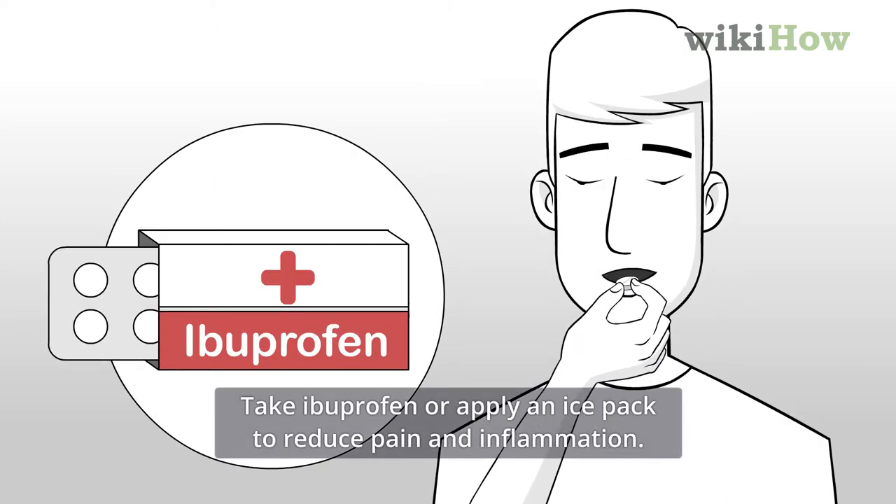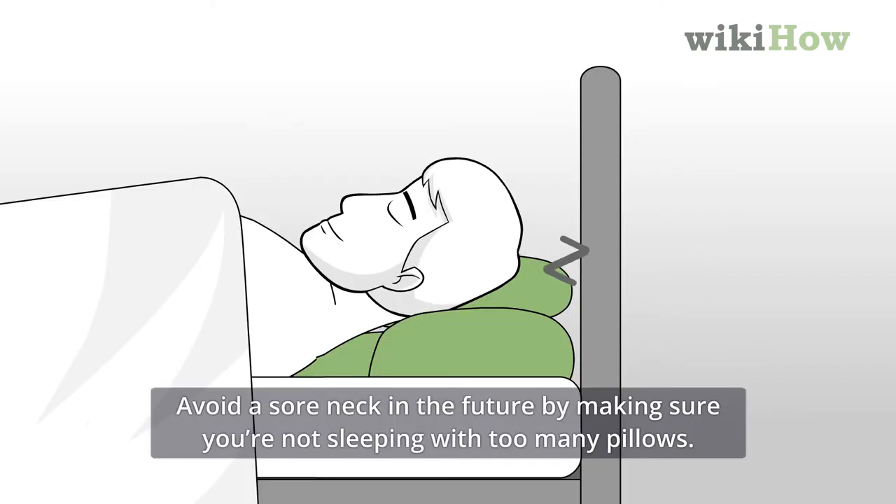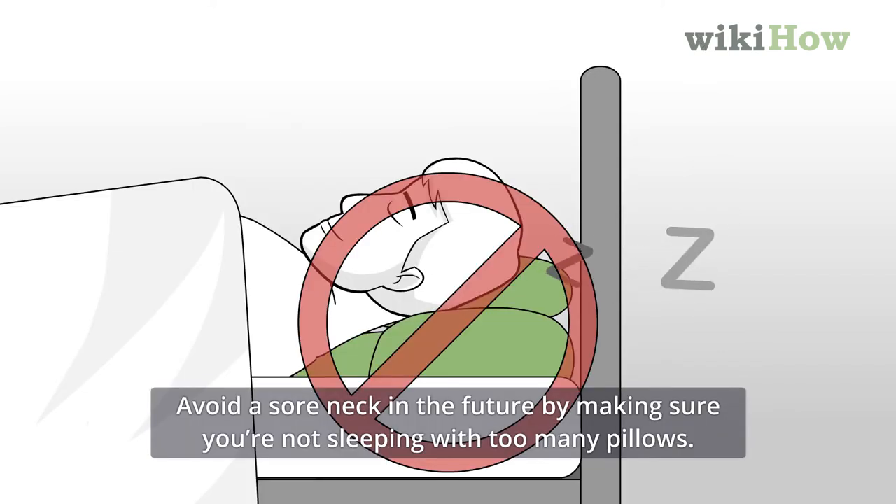Take ibuprofen or apply an ice pack to reduce pain and inflammation. Avoid a sore neck in the future by making sure you're not sleeping with too many pillows.